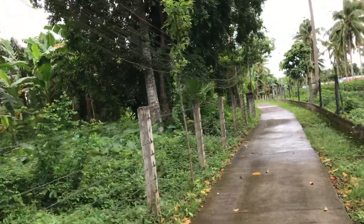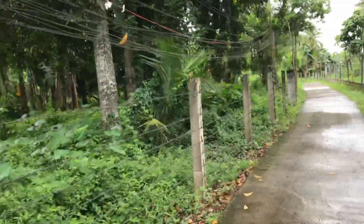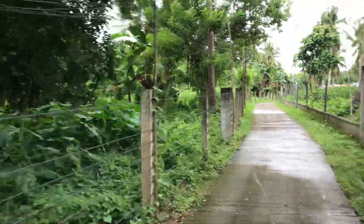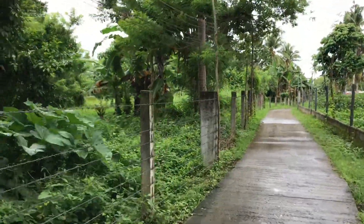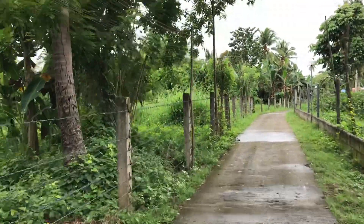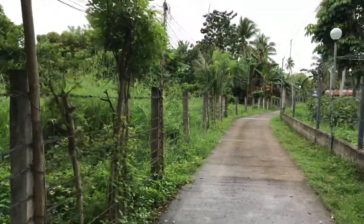It's planted with banana trees, as you can see, and some big trees. But there's nothing much actually. On this side, your neighbor will also be a farm.